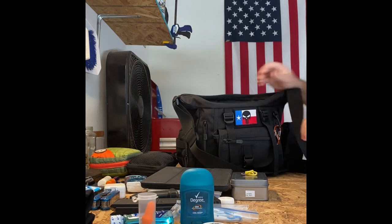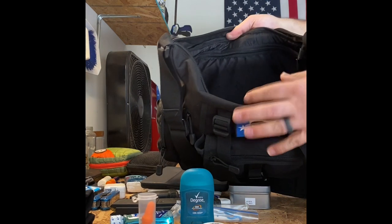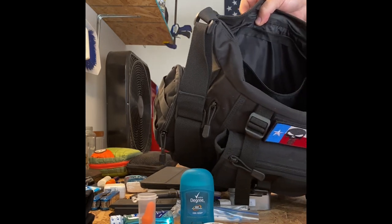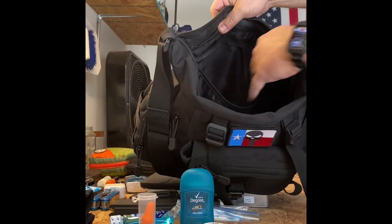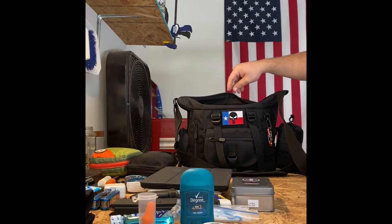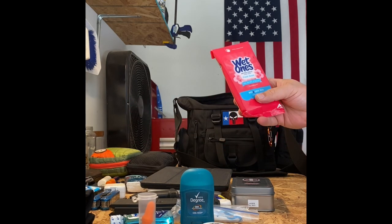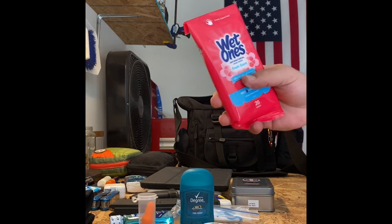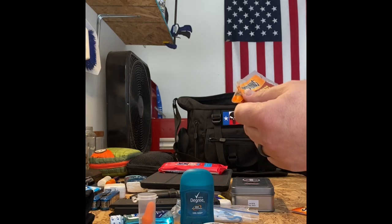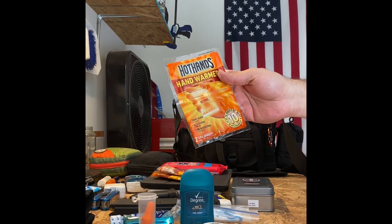There's one last little zipper pouch in the back of the main compartment. I keep wet wipes in there — fresh scent — to go along with my hand sanitizer. I also have some toe warmers and hand warmers back here. It's an everyday carry bag, so if I'm going to carry something it might as well be convenient.